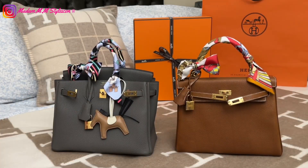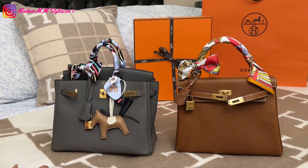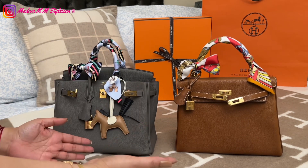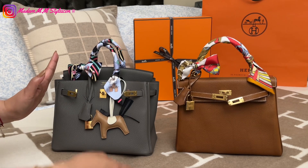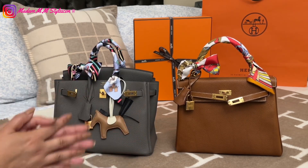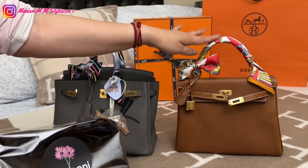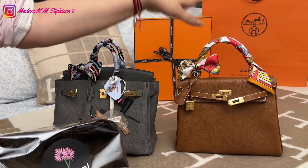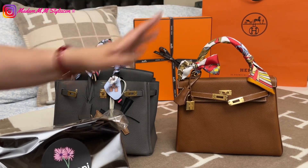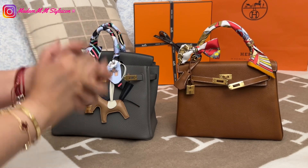Hey everyone, welcome or welcome back to my channel. In today's video I'm going to share my comparison between my first and second quota bag — my Birkin 25 and my Kelly 25 — and also I'll be sharing my new Zoomoni bag organizer for my new second quota bag, which is the Hermès Kelly 25.